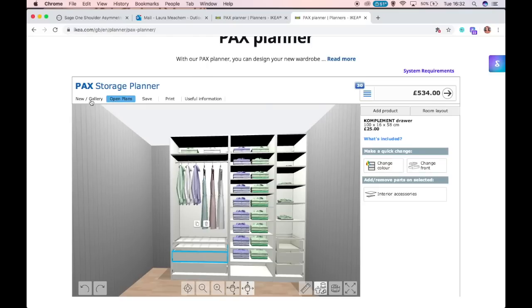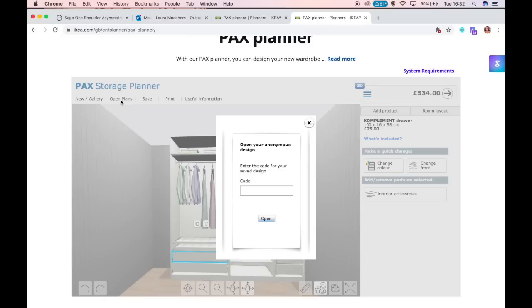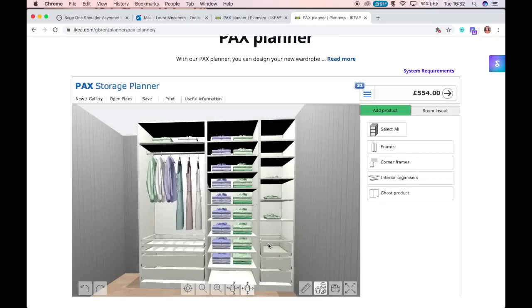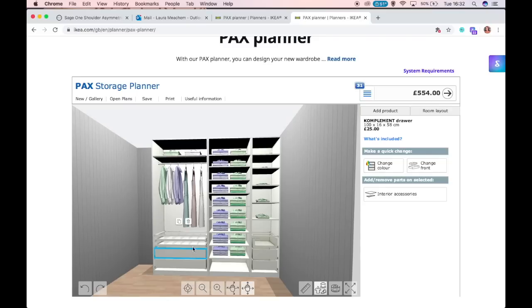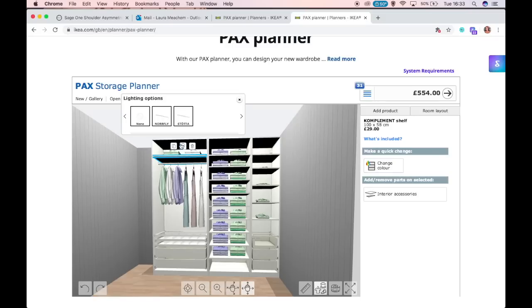Without further ado, I'm going to jump on to the planning side. I'm going onto the IKEA website, the PAX wardrobe planner. You type it into Google, it comes up, and you can either do a new design or open an existing plan. I went into store and already had a plan, so I enter the code and it brings my plan up. This is my wardrobe design — the final design that's actually in my room currently. If you click on individual items, you'll see prices on the right-hand side, so be wary of that.